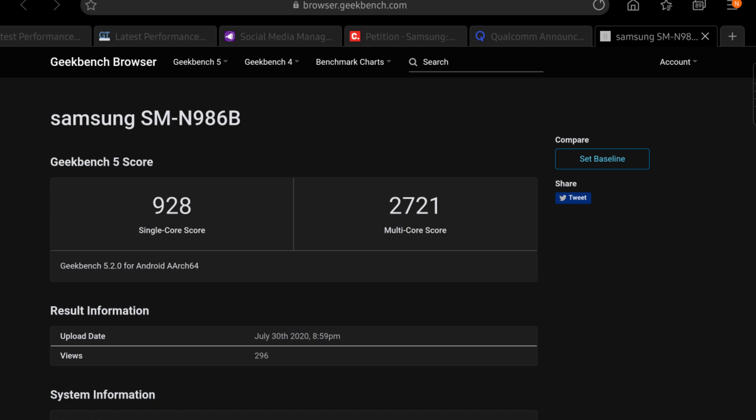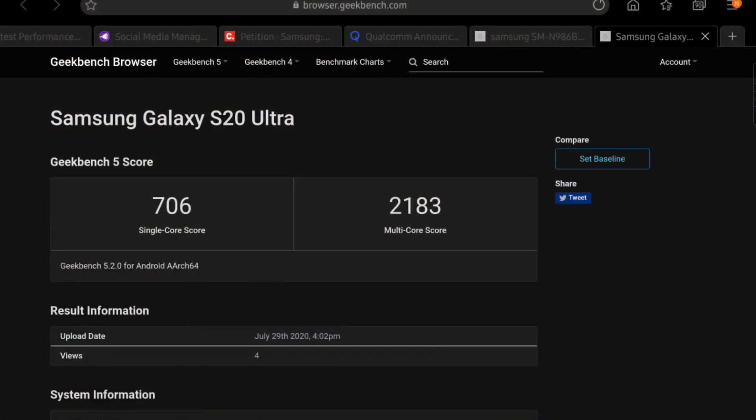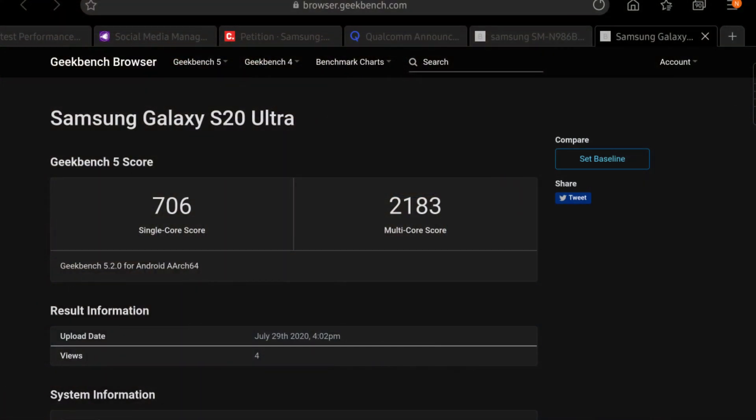Both the Snapdragon and the Exynos-powered Samsung Galaxy Note 20 Ultra results aren't pretty. Starting with the Exynos 990-powered Note 20 Ultra: the single-core score is about 920 and the multi-core score is about 2700. That's actually not bad compared to the Galaxy S20 Ultra, which launched earlier this year with a single-core score of about 700 and a multi-core score of about 2100 on the 12GB Exynos 990 version.